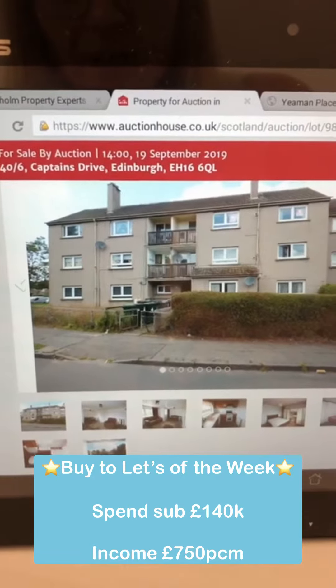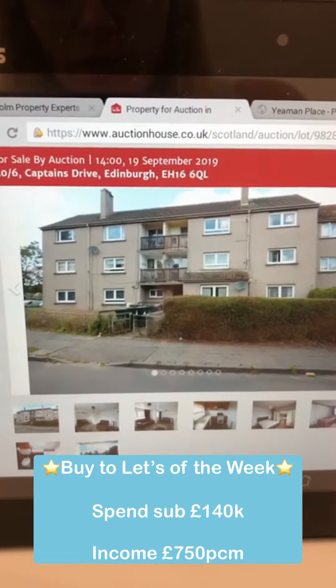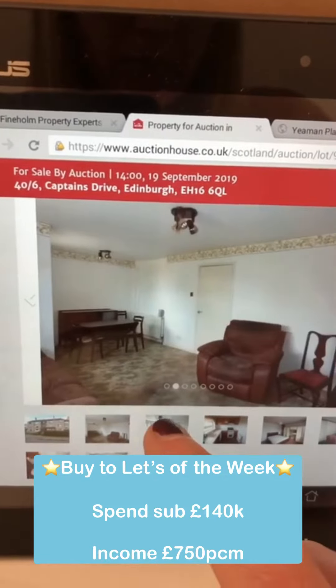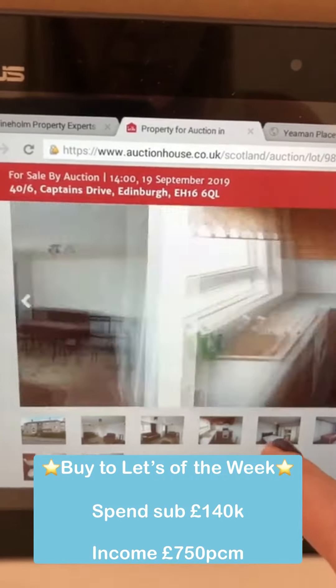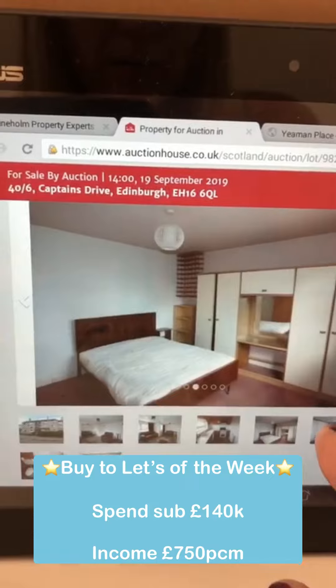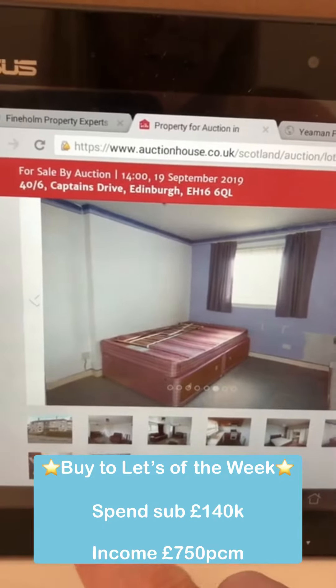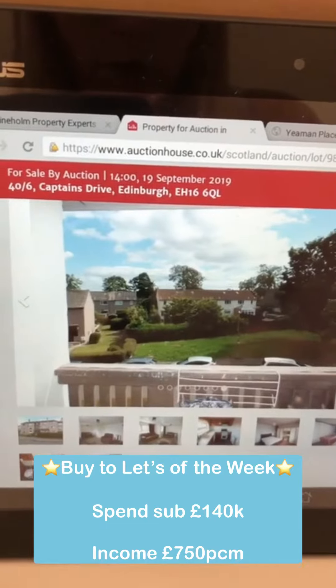First property we have in Captain's Drive, Liberton area — a two-bedroom six-in-a-block type property. It needs, I would guess, around about £15,000 spent on it. Best to rip out that kitchen and the bathroom, redecorate and carpet throughout.